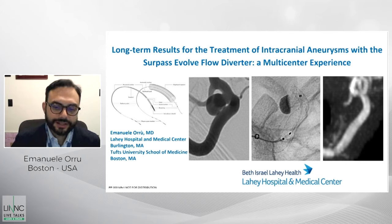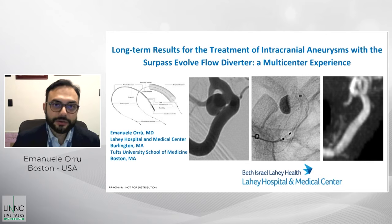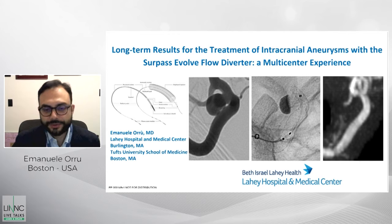Hello, and welcome to this talk in the context of the Link Live Talks. I am Emanuele Roux. I work as a neurointerventional radiologist at the Lahey Hospital and Medical Center in Burlington, in the United States, and I'm an associate professor at Tufts University School of Medicine. I'm very honored to be participating, and thanks to everyone for allowing me to present our multicenter experience on the long-term results for the treatment of intracranial aneurysms with the Surpass Evolve flow diverter.